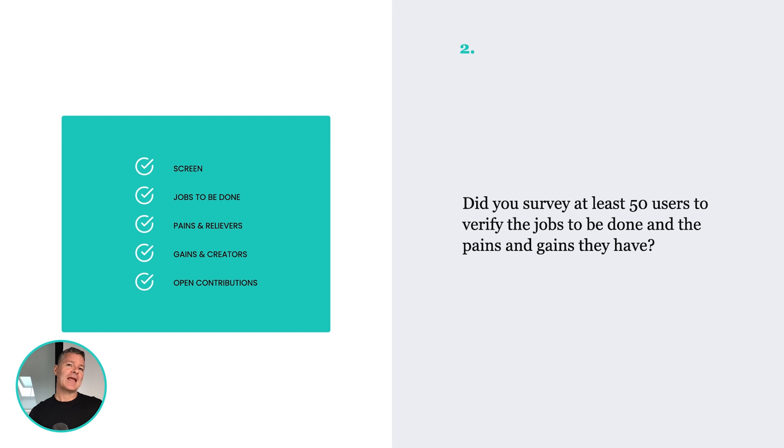Number two: have you actually gone out and talked to real customers? Step one would be to do some quick surveys — use tools like Typeform or SurveyMonkey. Have you actually surveyed at least 50 of your customers to verify that what your product is doing is really reflective of the pains they experience and the gains they're looking for? Have you surveyed 50 customers to confirm you're solving a problem that they want solved?